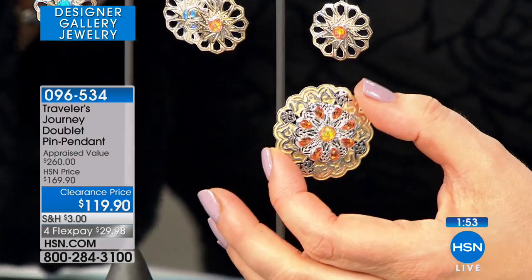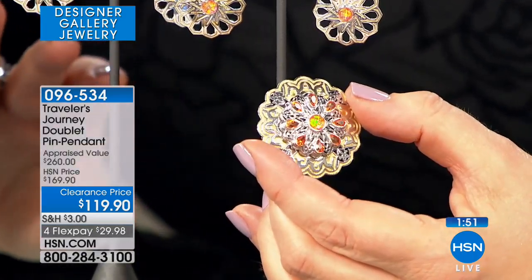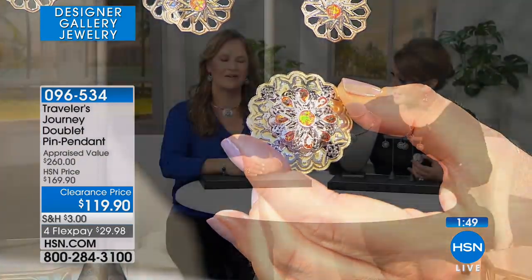You have the option of putting this on any necklace you have at home. Mariana also makes the collar, which is the way you chose to wear it, and that collar is still available for you. We also have a lovely chain in the Traveler's Journey collection. And once again, that intricate work, that beautiful cultured opal in the center — choose fire or blue.